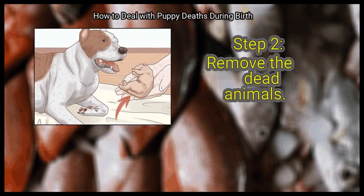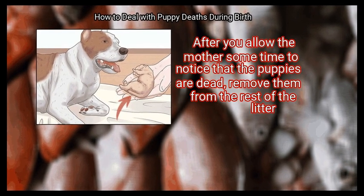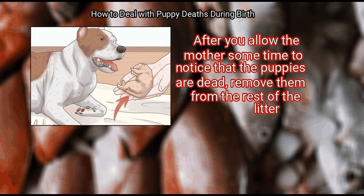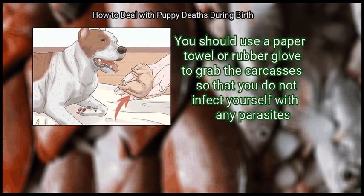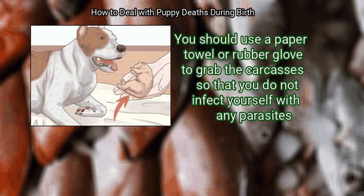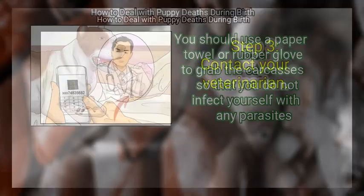Step 2: Remove the Dead Animals. After you allow the mother some time to notice that the puppies are dead, remove them from the rest of the litter. You should use a paper towel or rubber glove to grab the carcasses so that you do not infect yourself with any parasites.